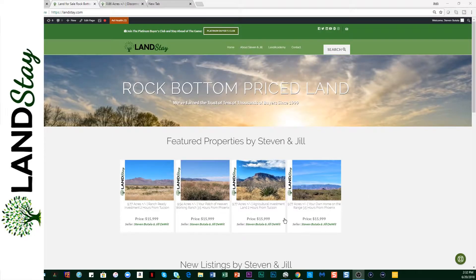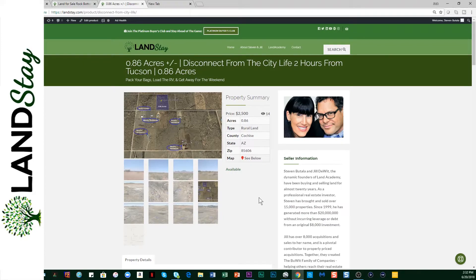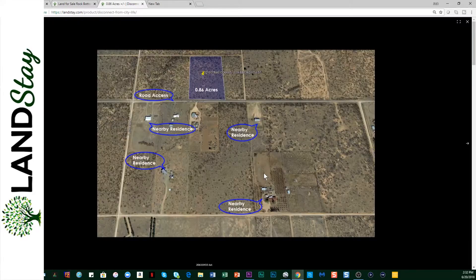Steve Pitella for Landstay. Let's take a look at another almost acre property in southeastern Arizona that we just put up for sale. You're gonna like this. This is our website, Landstay. This is the 0.86 acre property that we just posted — a few people have looked at it already. Let's really take a good look at this.